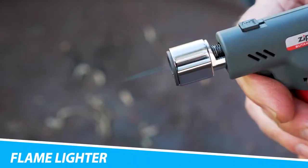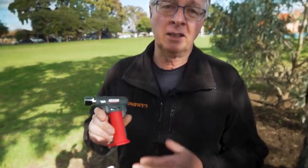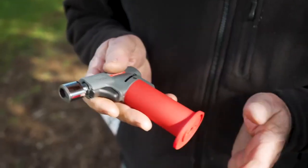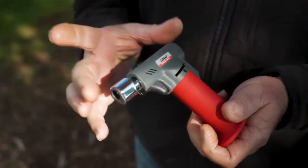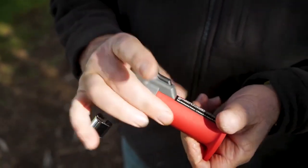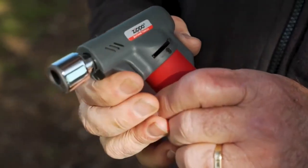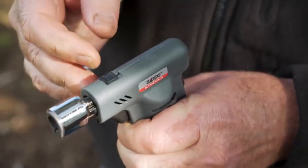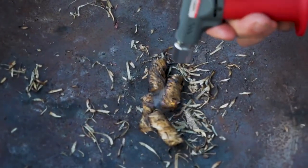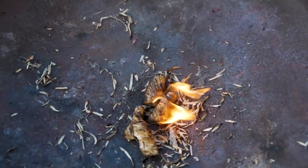Zippo FireFast Torch Adjustable Flame Lighter: Designed with a patented ignition system, the Zippo FireFast Torch starts up super easily. Powerful and high-performing, this durable torch offers an adjustable flame — it can change between a soft yellow or blue flame, and it burns strong. With a compact shape at just about 5 inches tall, it's easy to keep in your backpack on camping trips. It's great for everything from starting fires to thawing food.